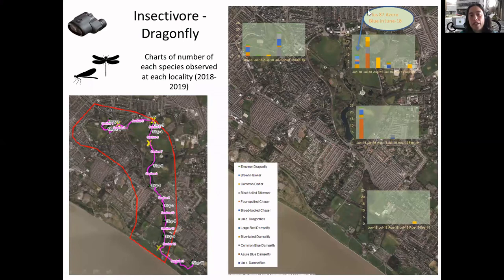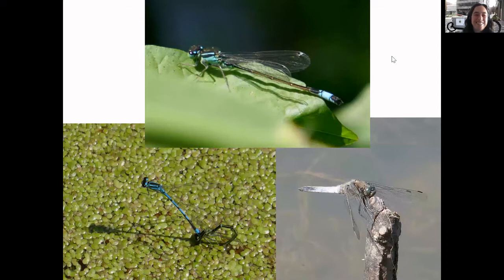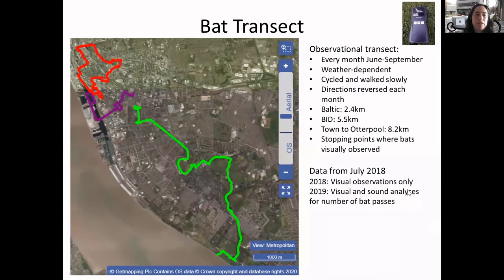Looking at different species - I've taken out the extreme Azure Blue values to make it easier to see the different species. You can see there's a greater range of species in Sefton Park and Princes Park, but not really noticeable in the woods - hopefully with the new ponds that would change. Here's a blue-tailed damselfly, two Azures ovipositing in pond weeds, which gives us an indication that they might need a more varied range of plants to oviposit on, and this is a black-tailed skimmer.